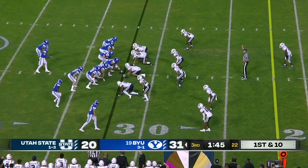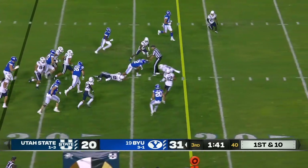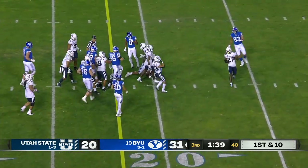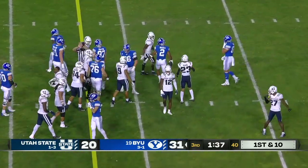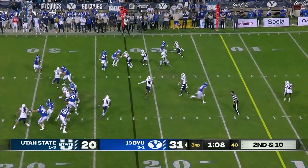Either way, first down BYU — another big penalty. That's off the left side, there goes Christopher Brooks with space. That's Hill in motion — they're going to give the ball to Keanu, but he's going to throw it.